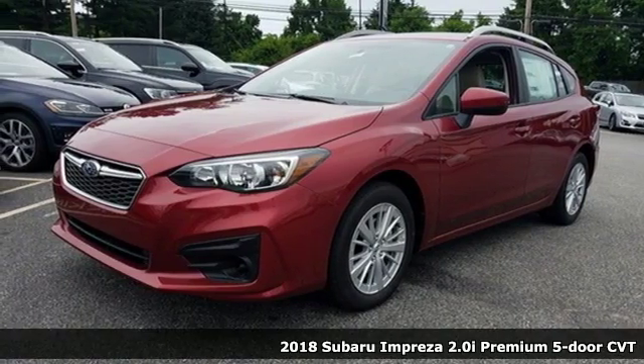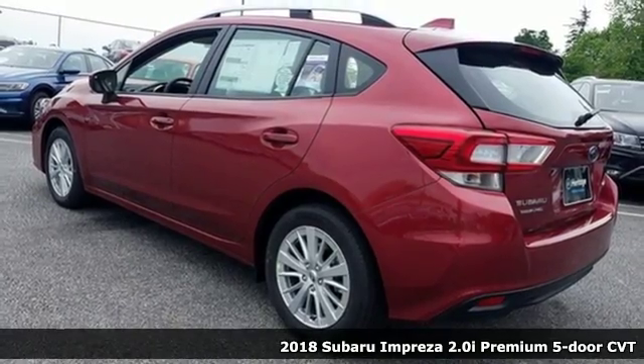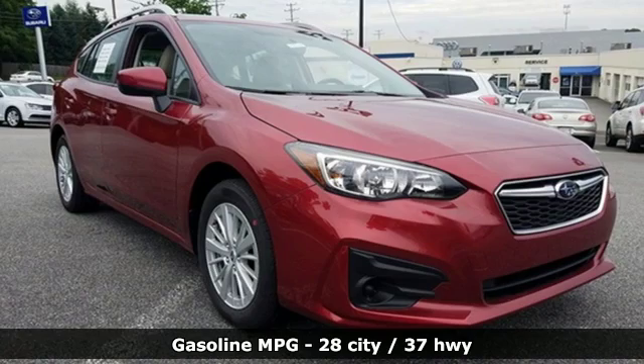It's a new 2018 Subaru Impreza. The Impreza's styling, all-wheel drive, safety, and performance give you a whole lot of car and a car you'll love a whole lot.